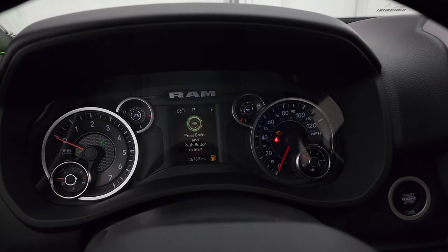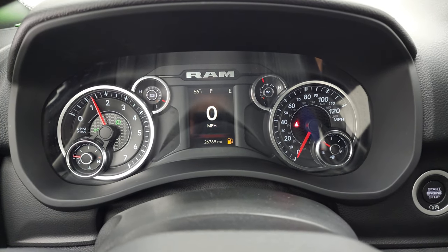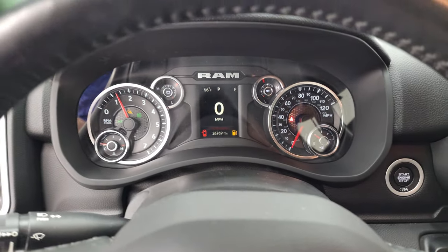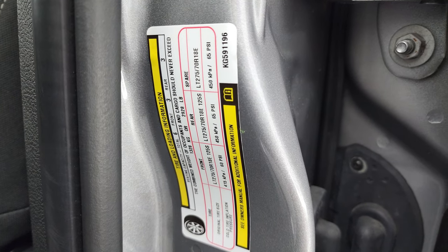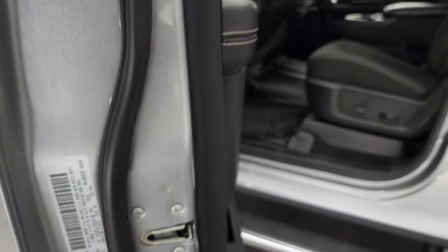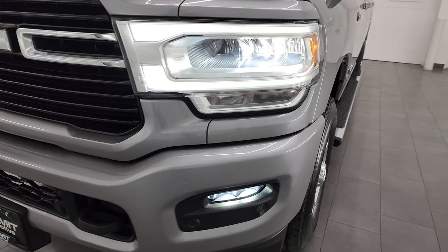Assist and SOS buttons are up there, and you get HomeLink buttons for your garage door, security systems, and lighting systems. Starting it up now — starts right up with no check engine lights or anything like that. I also want to show you the tire and loading information sticker as well as the VIN sticker. Let's go check out all those lights — they are super bright.